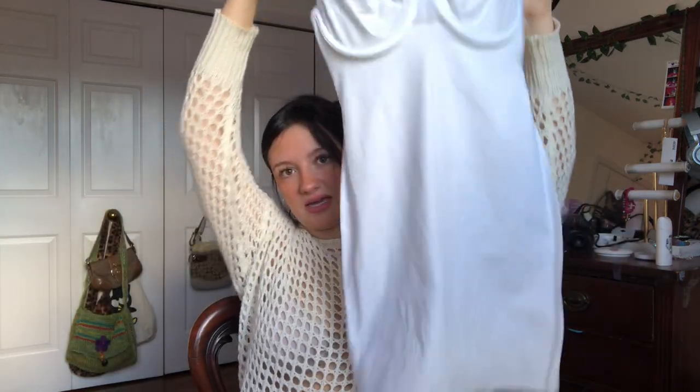Then I found this little — okay, well it's inside out, but you'll get the idea. It's like this little corset dress. Gorgeous, gorgeous, gorgeous. Or you can wear it underneath something, like in the old days.